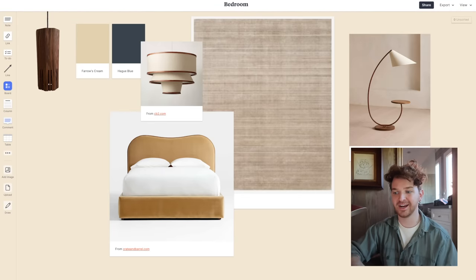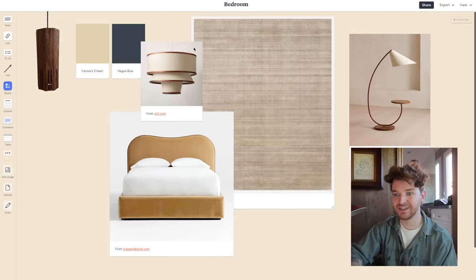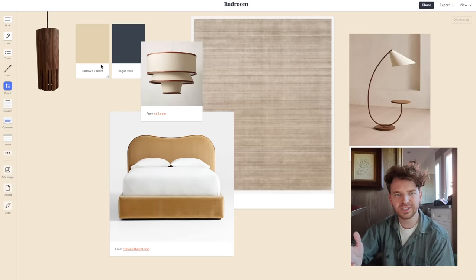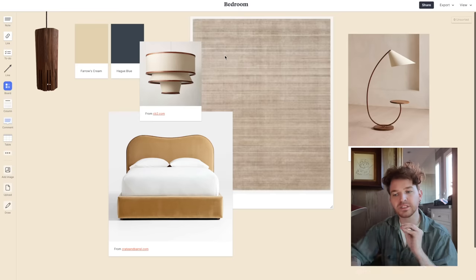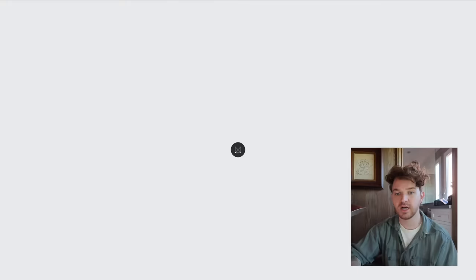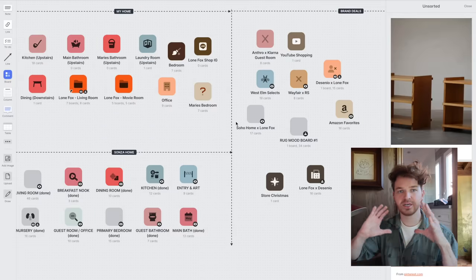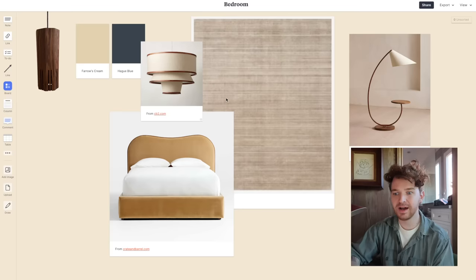I pulled up my Milanote board here and we're primarily going to be on this screen so you can see the whole process. This is not sponsored — I just absolutely love using Milanote for all my projects. It's almost like Pinterest if you're able to create your own pin boards, move everything around, and customize it.